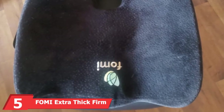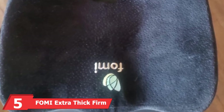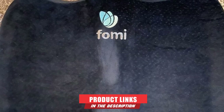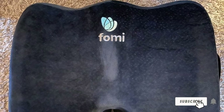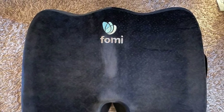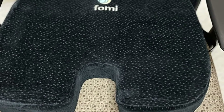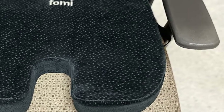The number 5 position is held by the Foamy Extra Thick Firm Coccyx Orthopedic Memory Foam Truck Seat Cushion. Foamy has developed a seat cushion for truck drivers that is durable, breathable, and extremely lightweight. The ergonomic design gently cradles the bottom of your waist for extended comfort on long journeys. The non-slip bottom keeps it in its place on the seat, and the built-in handle allows you to remove and carry it quickly and easily.